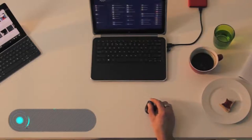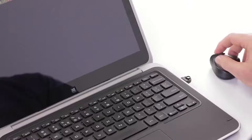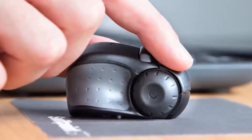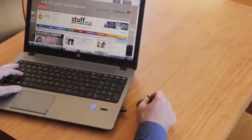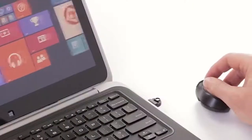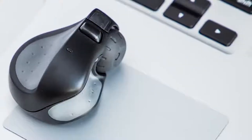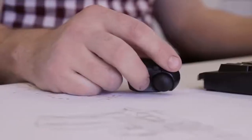The SwiftPoint GT. This unusual gadget, according to its creators, is an alternative to the usual computer mouse. It not only fits easily in the fingers but can also be used directly on the edge of the laptop. According to the developer, SwiftPoint GT is the first input device that combines the natural gestures of a touch screen with the accuracy and convenience of a computer mouse. The small size and convenient shape make the SwiftPoint GT suitable for a wide range of users.